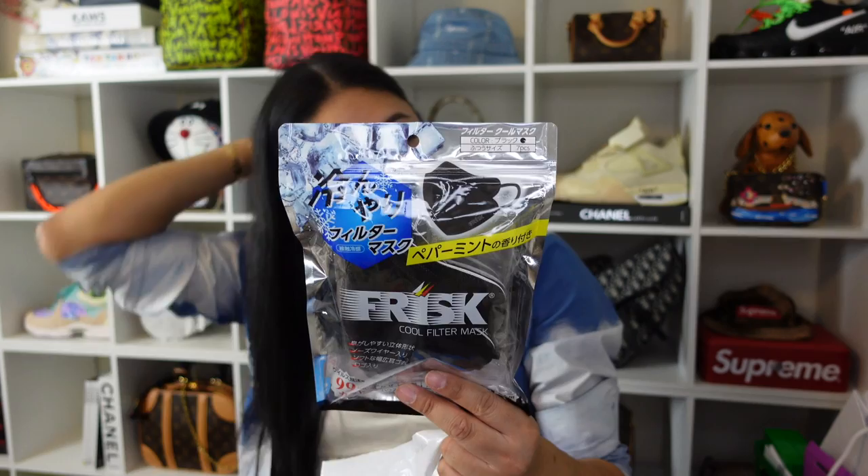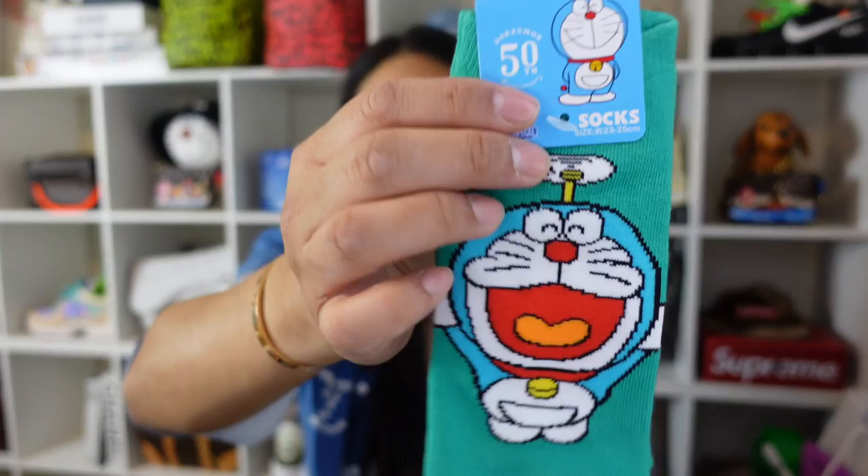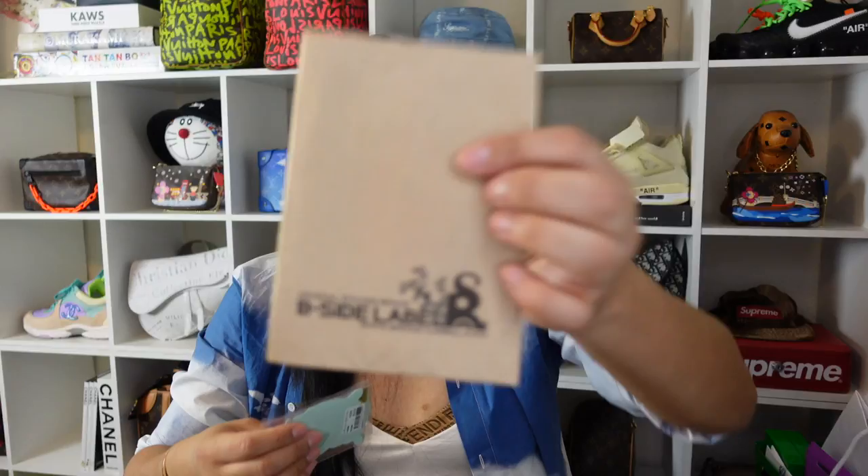My husband thought these were cool — they're masks with a collaboration with Frisk, which is known for mints in Japan, so it's like a peppermint filter mask. He went to a Doraemon store and I couldn't decide, so I just got these cute socks. You guys know I love Rilakkuma on this channel, so there are these adorable little Rilakkuma cards. And of course Japan wouldn't be complete without some B-Side Label stickers — he got some corgi stickers and a Dragon Ball Z sticker.